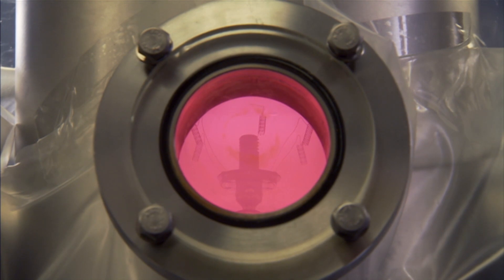We're trying to make materials that actually behave like the body, that send the sort of signals that the body needs to do that regeneration that occurs after implantation.